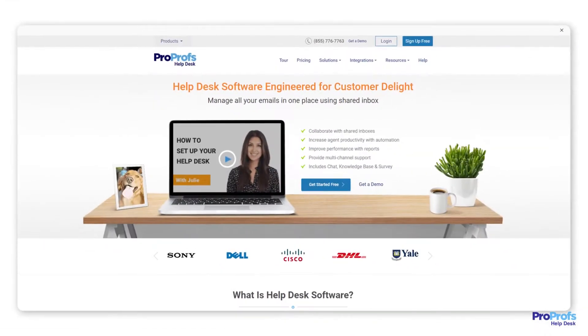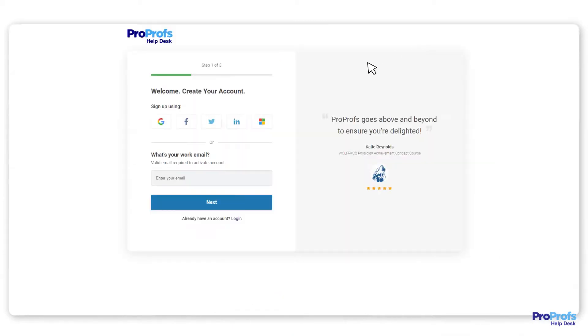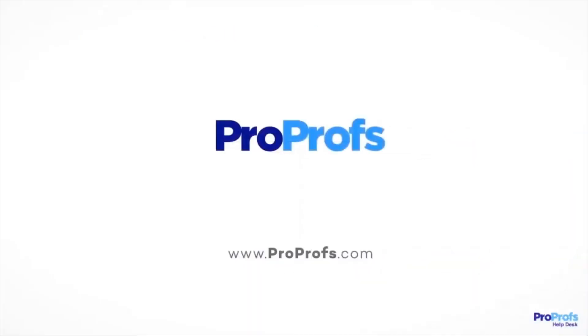Explore these and more awesome issue tracking features with ProProfs Help Desk. Sign up free today and start delighting customers 24/7. We're here to help if you need us — we have live chat, phone help, and a huge knowledge base, so it's easy to get started.